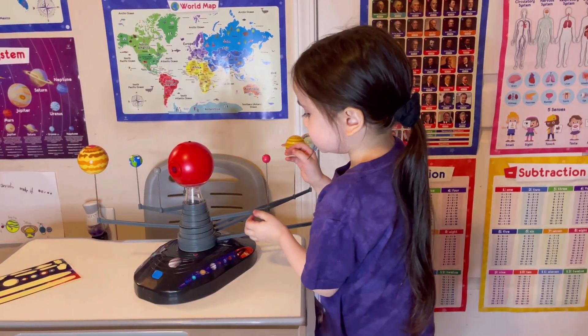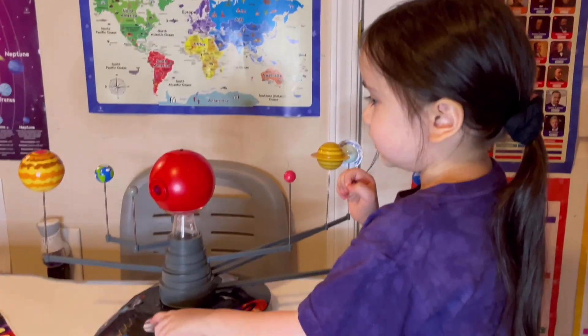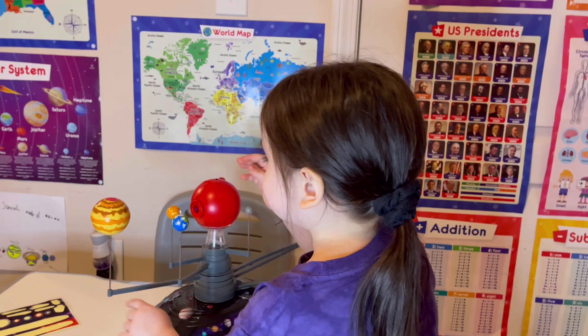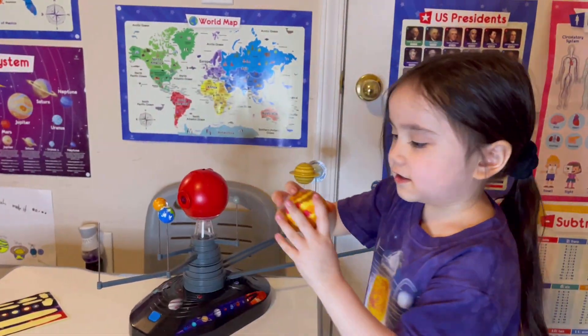Asteroid belt! Asteroid belt. Asteroid. Asteroid. Asteroid.